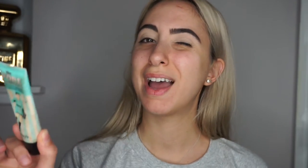The first step to my foundation routine is to add some primer. I'm using the Benefit Porefessional in my porous areas to smooth them out, and then I'm going in with the First Aid Beauty Coconut Smoothie primer, which adds more hydration to my face.